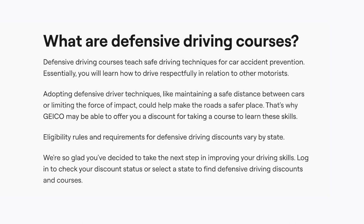That's why GEICO may be able to offer you a discount for taking a course to learn these skills. Eligibility rules and requirements for defensive driving discounts vary by state. GEICO is glad that you've decided to take the next step in improving your driving skills.